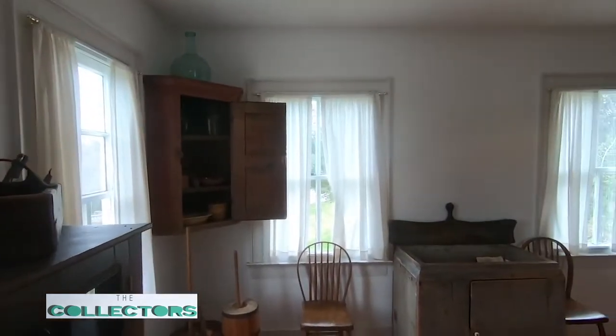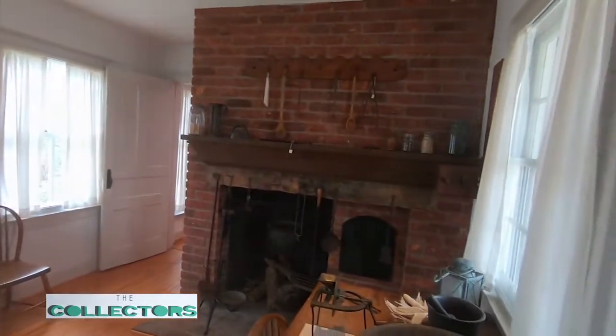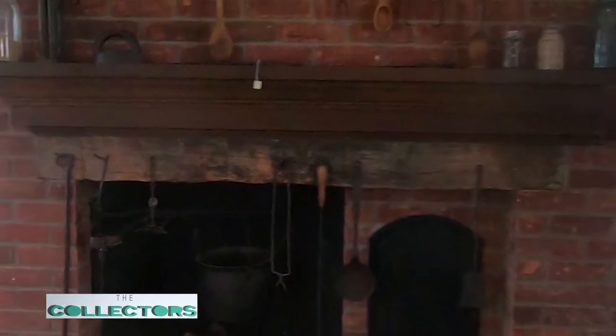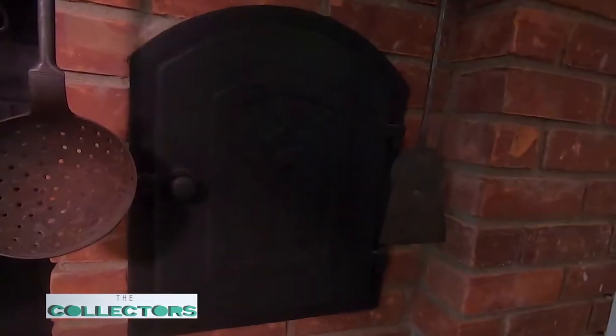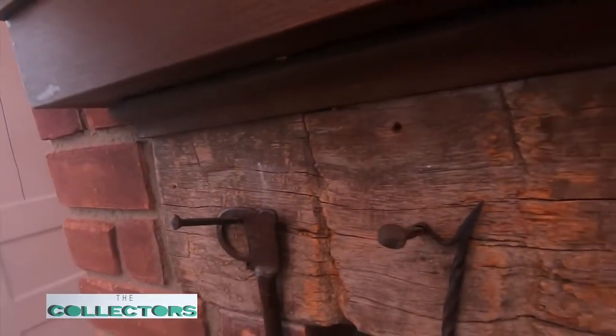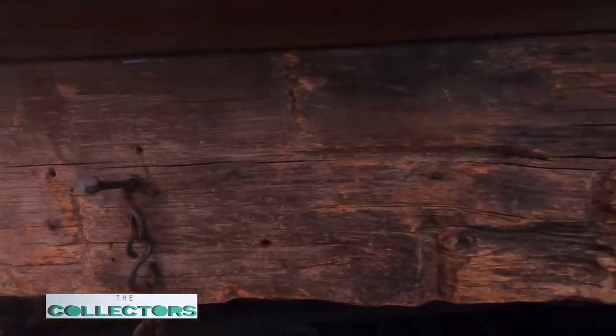Everything in this kitchen is original to the time period — not owned by the Hunter family, but all from the 1810s to late 1850s. The utensils, the fireplace, the cast iron pots are all period correct. They even have a bread oven. The bricks along the bottom of this stove and the wood beam are original to the house. So even though this is a new part of the structure, they brought in some of those original pieces to add a little more authenticity.